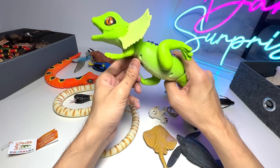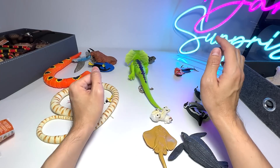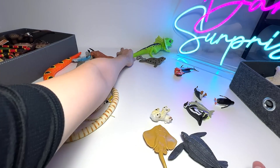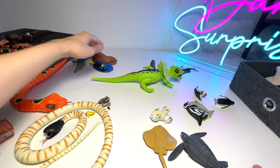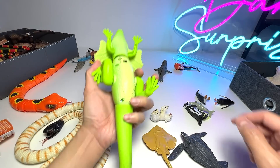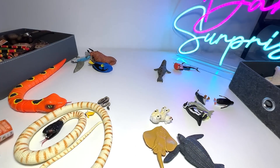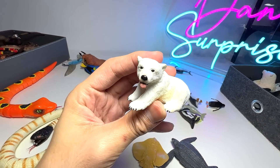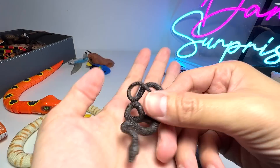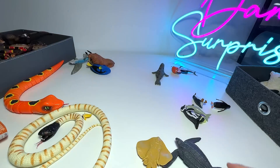Let's take a look at this — this is actually known as the frilled neck lizard. This can actually run. It is so adorable — a very cool and fun little figure. We just got this recently. Another polar bear baby. And this snake — I have no idea what it is. It could be a viper, I'm not too sure.